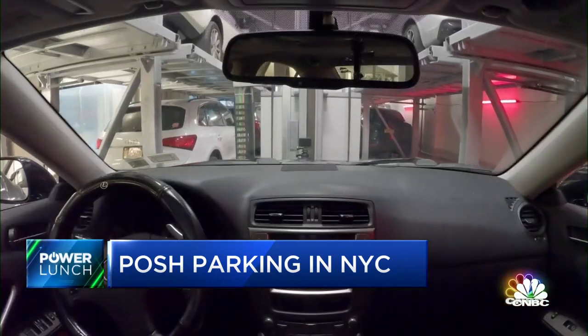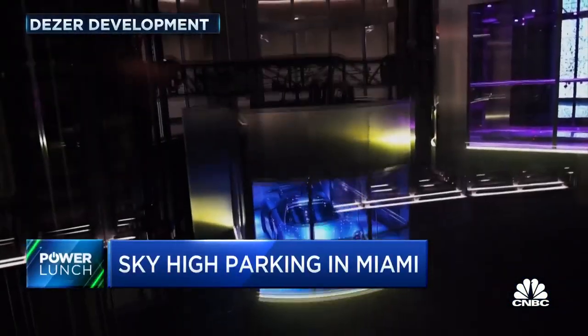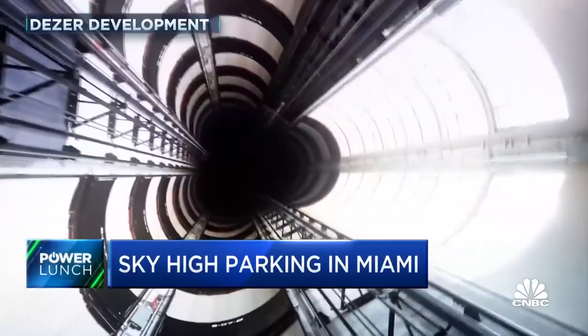They can fit more cars in the garage because you don't need all the turns and ramps required for human drivers. The lack of space is one reason regular parking spots in Manhattan condos have sold for as much as $750,000. A parking spot in a regular Manhattan garage can now run over $1,000 a month just to rent.